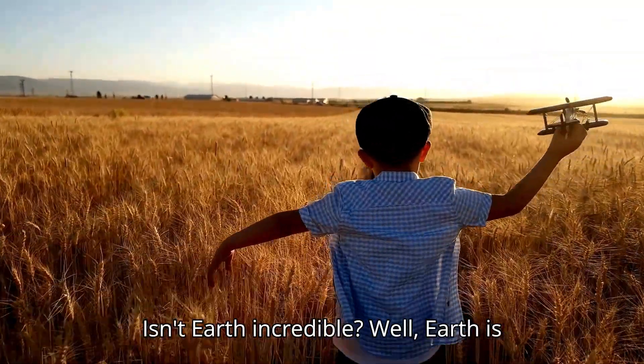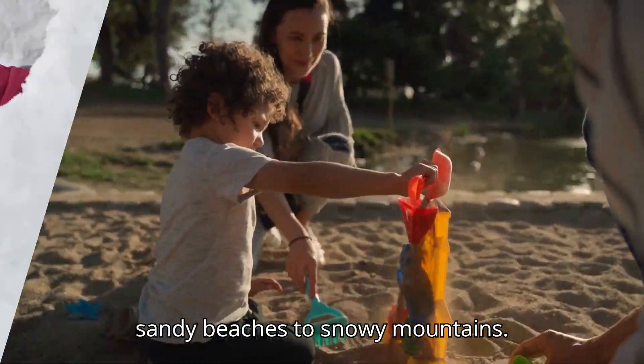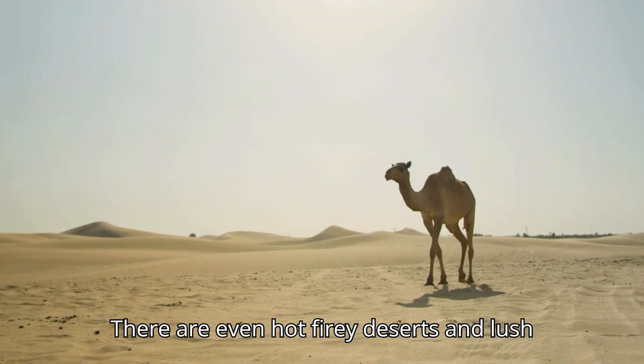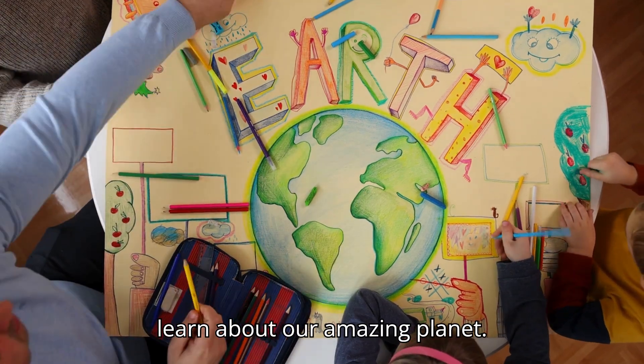Isn't Earth incredible? Earth is full of surprises. It has so many different places to explore, from sandy beaches to snowy mountains. There are even hot fiery deserts and lush green jungles. There is so much more to learn about our amazing planet.